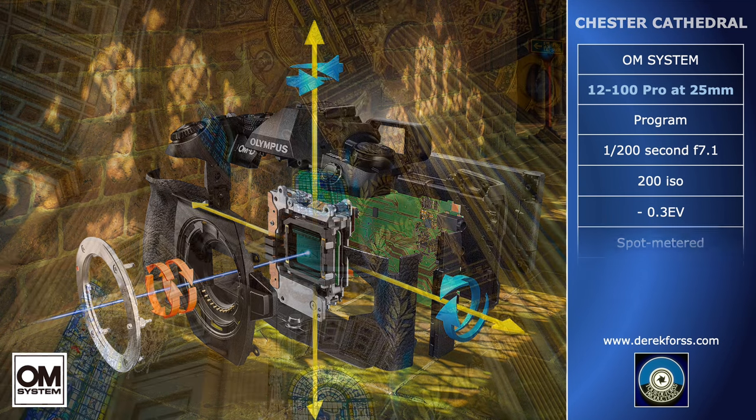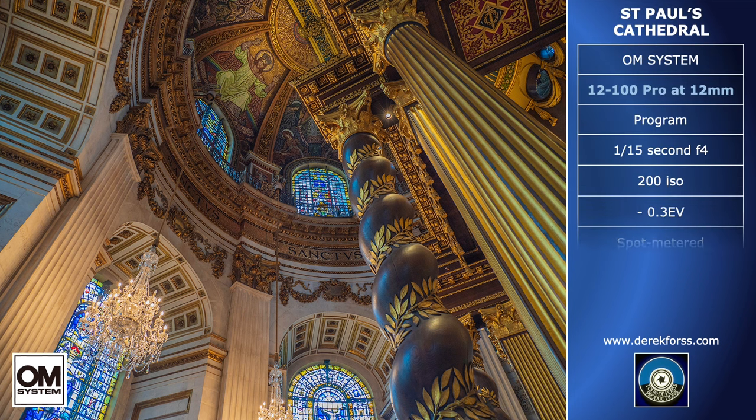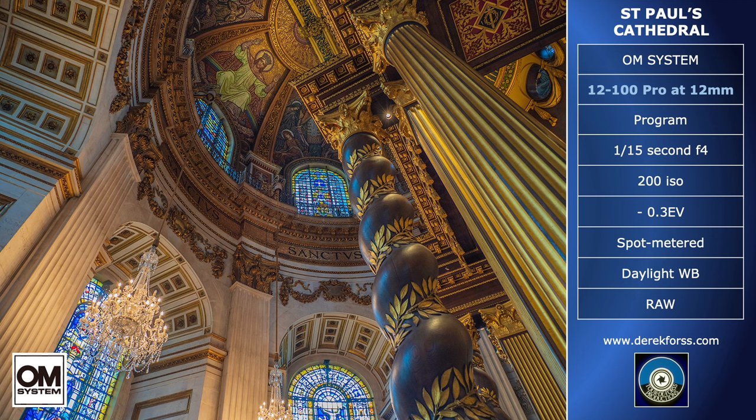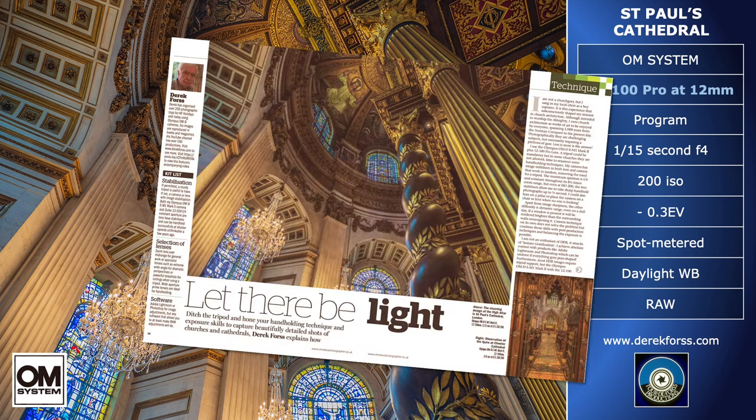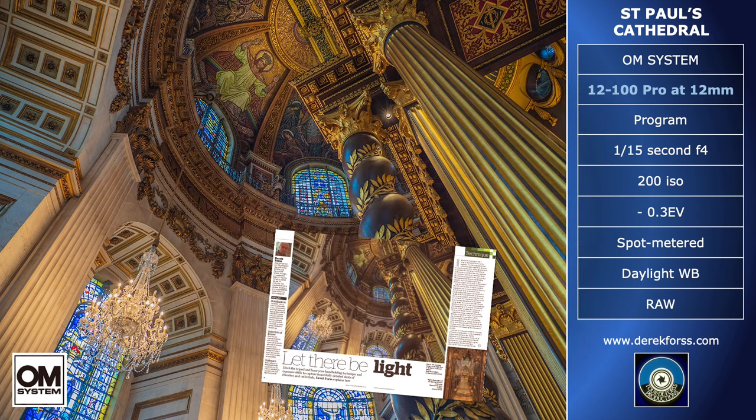Finally, Micro Four Thirds technology permits extended depth of field at most settings without sacrificing differential focusing when required — for photographers not wedded to auto. I conclude with a series of photographs demonstrating these various points, some of which have been published. I don't just talk pixels and numbers. Instead, I present the visual proof, but you will have to accept my word that I was hand-holding and not resting the camera on a convenient ledge or post.